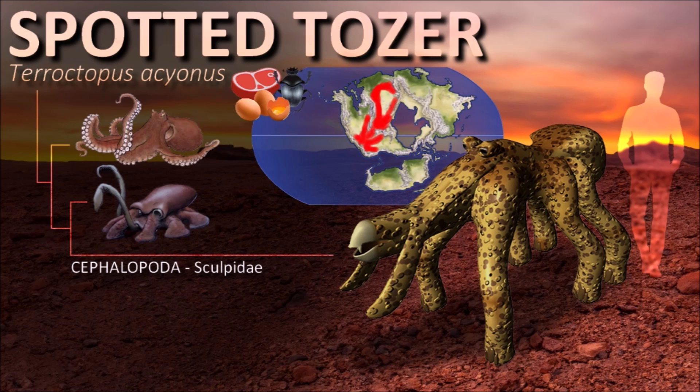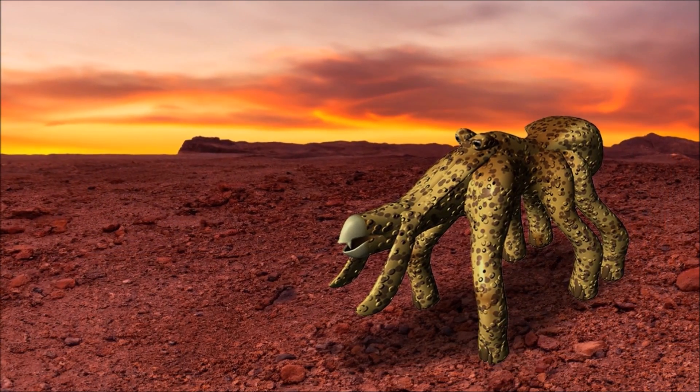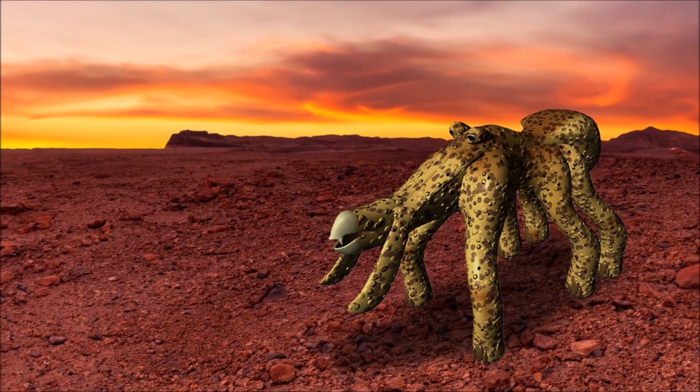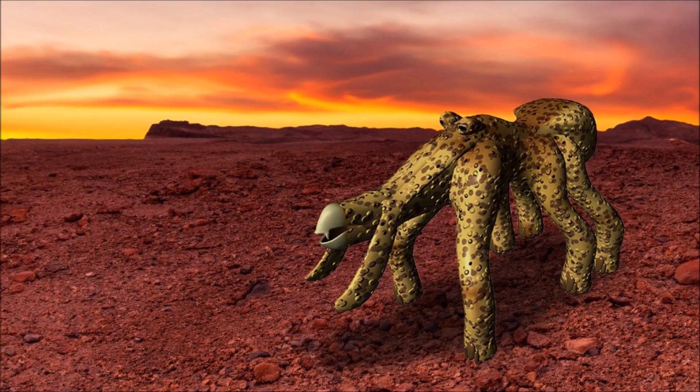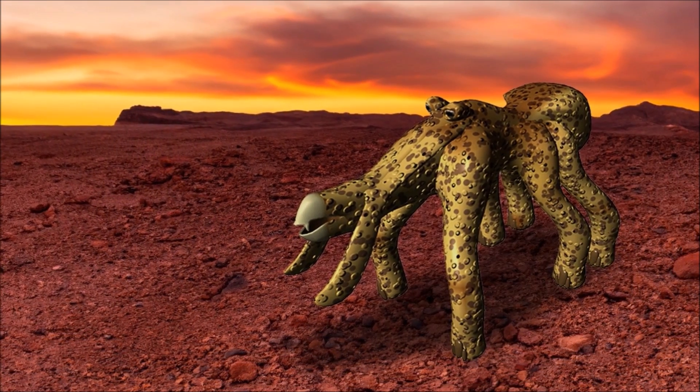They are entirely independent of aquatic environments. The eggs are laid in moist sand nests that they sculpt themselves with their tentacles. Upon hatching, the young must fend for themselves. These animals are constantly on the move, not territorial at all, and constantly searching for new prey.